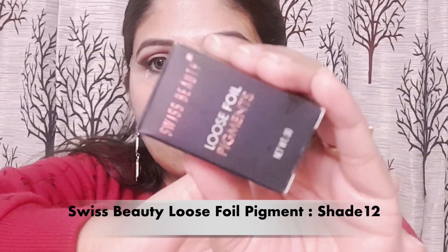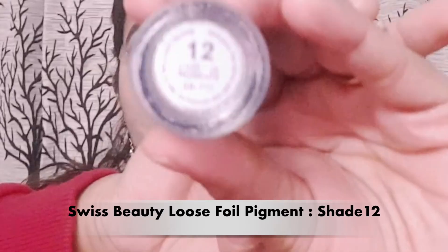Next, for the lid space I am using Swiss Beauty Loose Foil Pigment in shade 12 — a very beautiful silver glittery shade. I have placed it on my lid and it is very good for occasions, especially for night makeup. It is such a gorgeous color. Then with the same blending brush I have blended all the colors well.